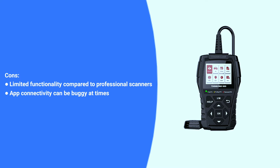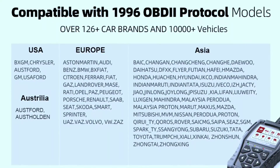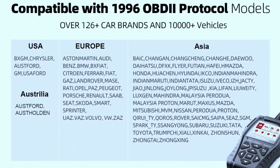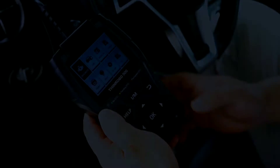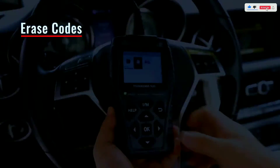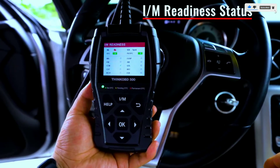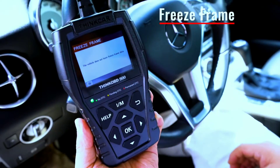In conclusion, the ThinkCar Think F500 OBD2 scanner is a reliable and feature-packed tool that caters to both beginners and experienced users. Its user-friendly interface, comprehensive functions, and compact design make it a valuable addition to any automotive toolkit. If you're serious about keeping your vehicle in top shape, the Think F500 is definitely worth considering.